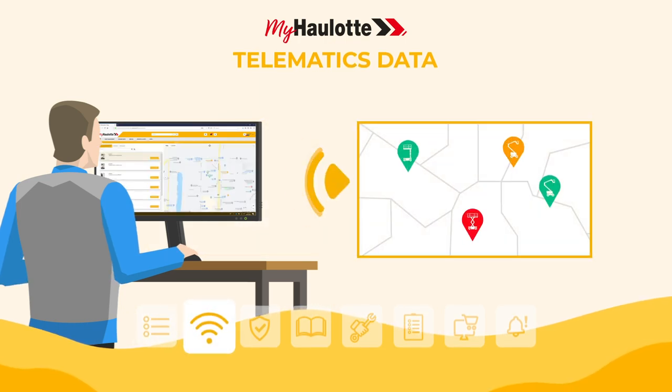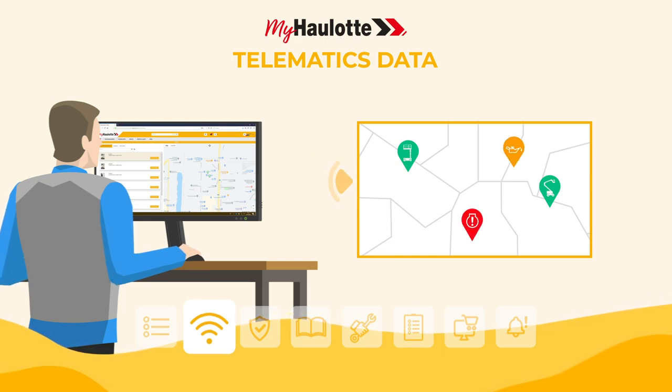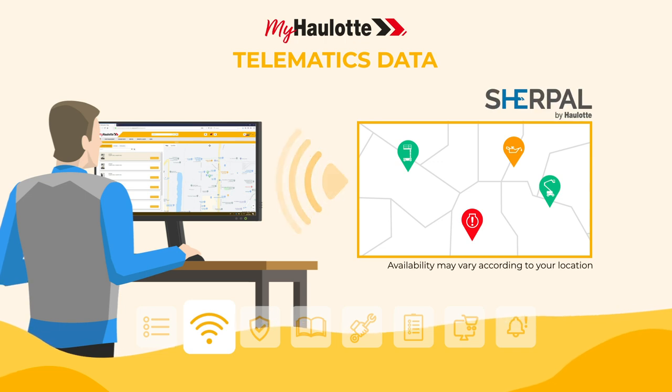The myhorlot portal displays the location, health, and usage data of your equipment, provided by the Sherpal telematics solution.